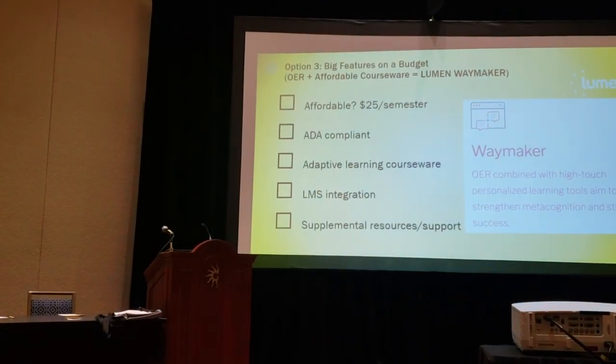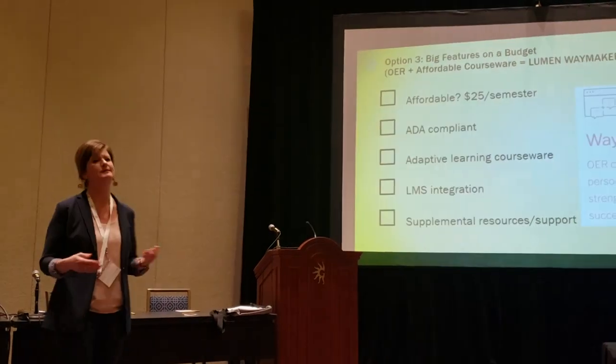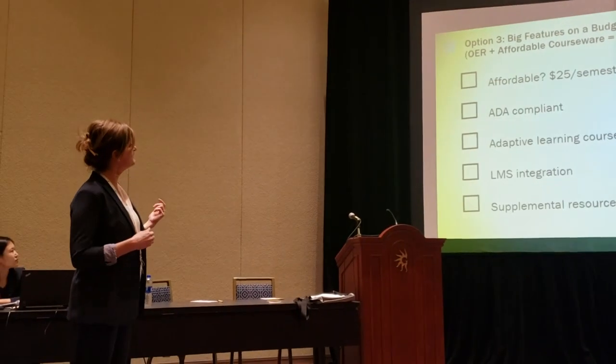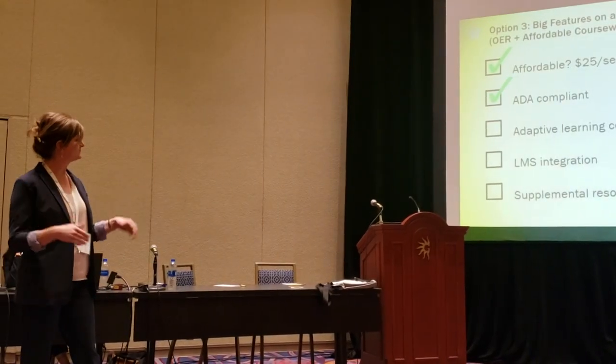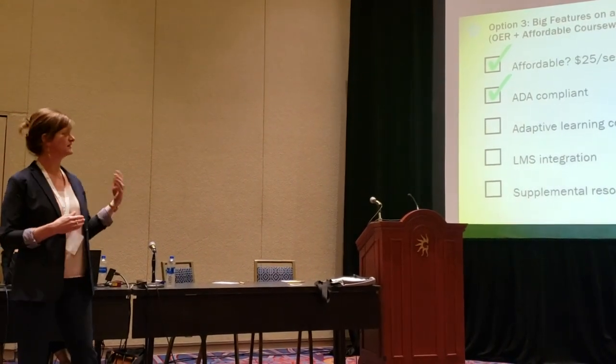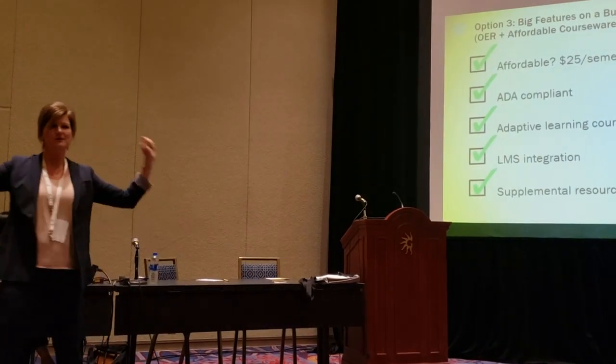Our third option was big features on a budget: an open educational resource for content and then courseware provided by Lumen Waymaker. At $25 a semester it was super affordable, it was ADA compliant, it had adaptive learning courseware that integrated in the LMS, and supplemental resources and tech support. We have a winner!